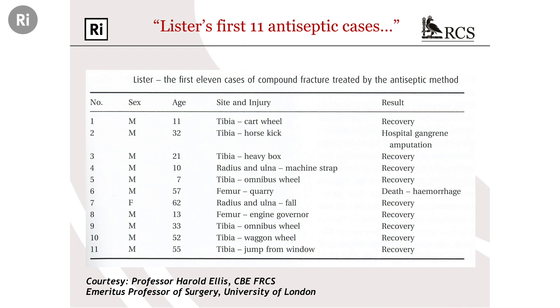This landmark paper is the embryo of the antiseptic principle, which became the antiseptic system in the practice of surgery. Here are Lister's first 11 cases, courtesy of Professor Harold Ellis. It looks like Lister was an orthopaedic surgeon — it's all bones. Look at the mechanisms of injury: cartwheel, horse kick, heavy box, omnibus wheel, quarry, engine governor, jump from a window. It's an impressive series: 11 cases, two of them died. But Lister had great insight into auditing his outcomes — an important principle even today, where surgeons are responsible and transparent and accountable for the surgery they do.